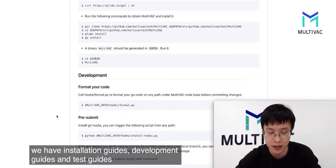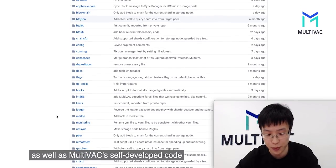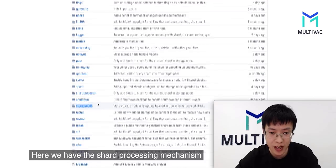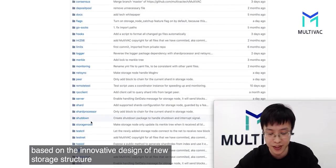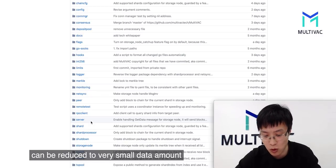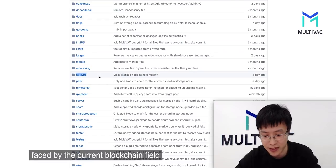We have an installation guide, development guide, and test guide. Multivac's code base includes open source third-party code such as P2P library and JSON packages, as well as Multivac's self-developed code including the micro-tree-based storage node. We have the shard processing mechanism and VRFs for resharding. We also have network interaction based on the innovative design of a new storage structure, so the interaction data between two nodes can be reduced to a very small amount. We also designed a transmission method so we do not need whole-network broadcasting, which solves the transmission bottleneck faced by the current blockchain field.